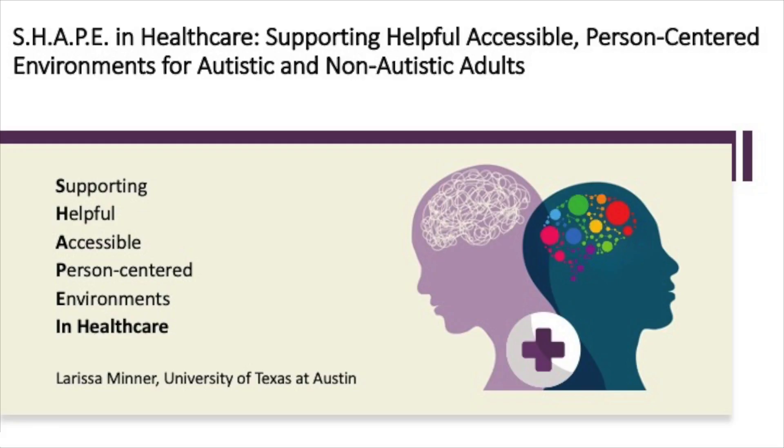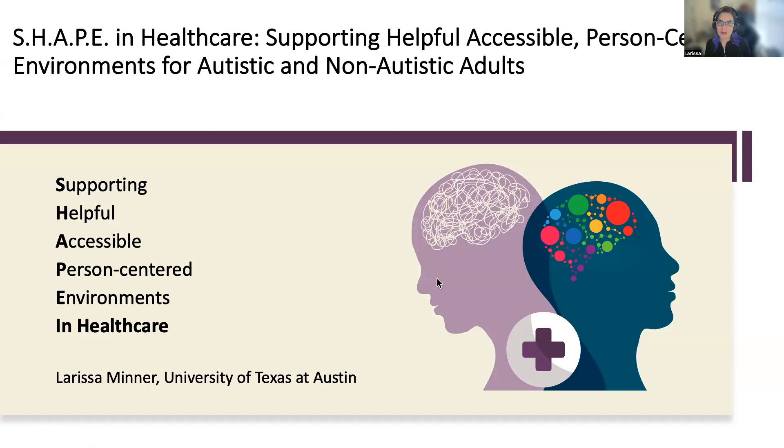I'm the lead researcher on the SHAPE in Healthcare study, which is an ongoing study at the University of Texas at Austin as part of their ACT-LIN program. SHAPE stands for Supporting, Helpful, Accessible, Person-Centered Environments in Healthcare for Autistic and Non-Autistic Adults.